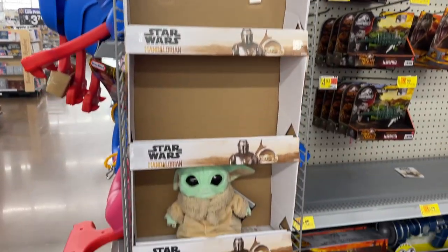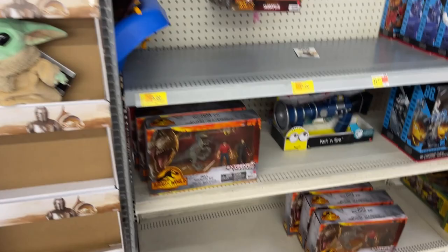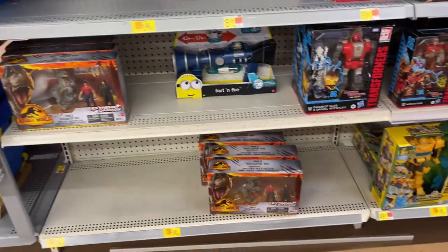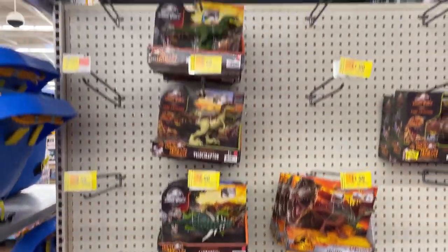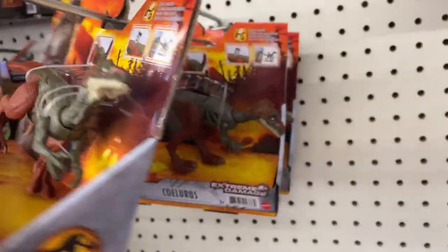Toy aisle! Little Mandalorian - got Grogu just kind of hanging out there as you come into the toy aisle. Jurassic Park, Jurassic World - so you got some of the new sets there, but looks like some of our older dinosaurs, got some new dinosaurs here.